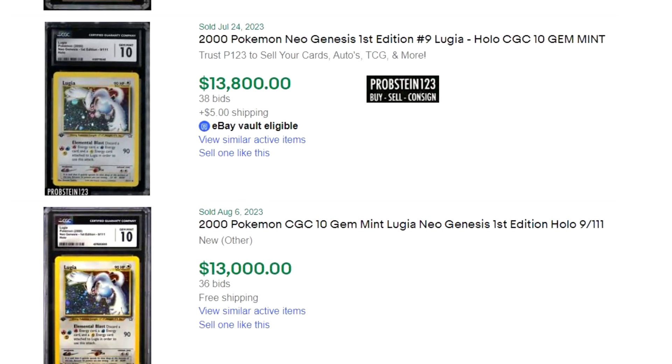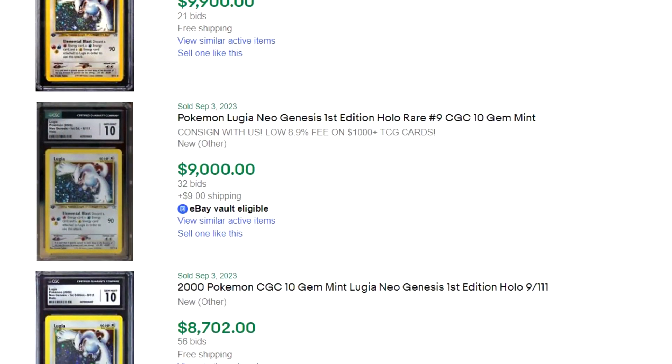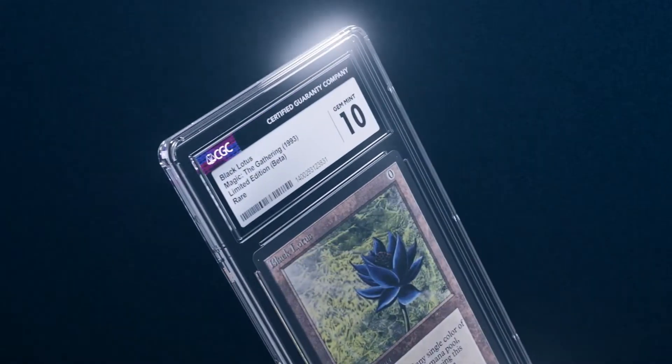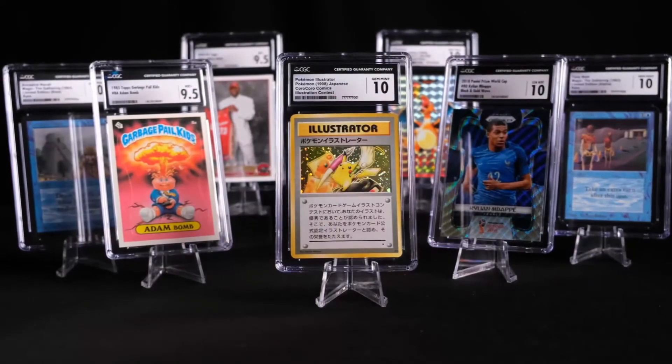This trend isn't exclusive to just Charizard — we're seeing the same trajectory for a lot of high-end chase cards. The first edition Neo Genesis Lugia in CGC 10 has experienced something very similar, with a number of sales in rapid succession over the last couple of months, going back to July and now into September. Over that period, prices started out pretty high at $17,685, dropping all the way down to $8,702 in early September — less than two months to see a decline of $8,983, or over 50%. Most people would agree the declining prices of CGC 10s aren't debatable, but making sense of it is the tricky part.